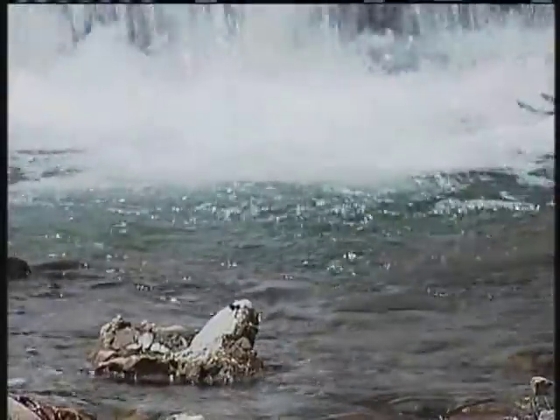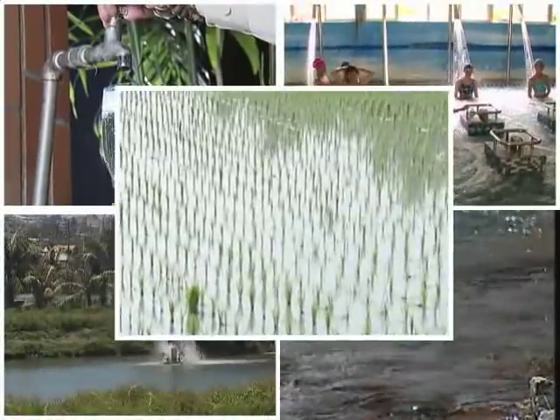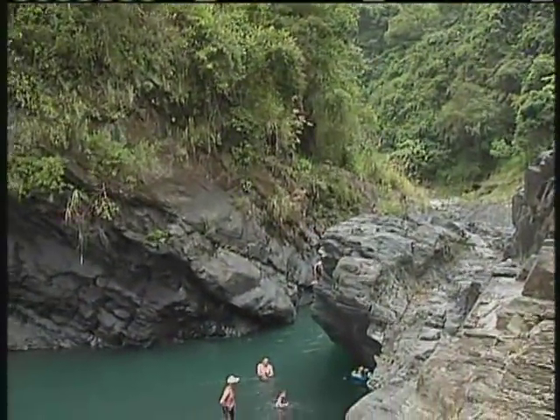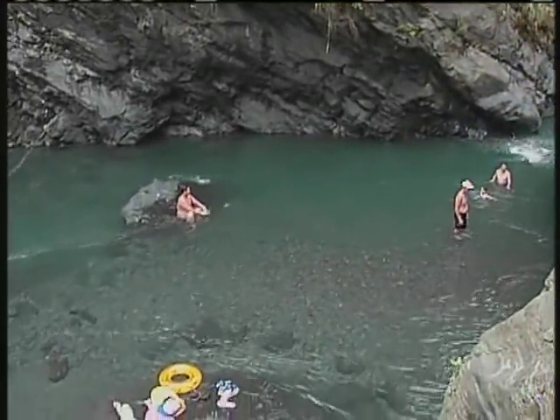Water is an essential need to our living — for drinking, washing, irrigation, and so on. Apart from humans, other kinds of organisms also need to rely on water to survive.